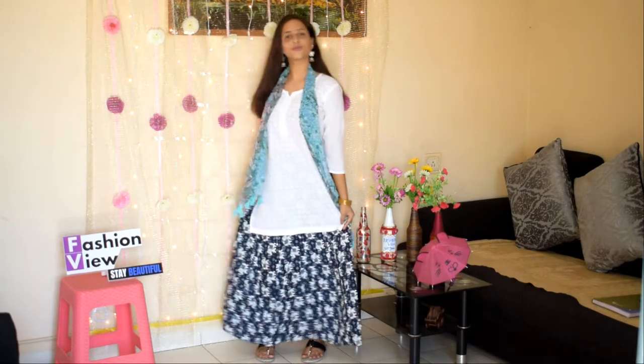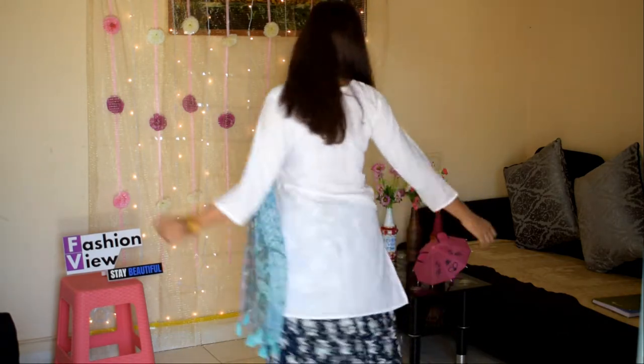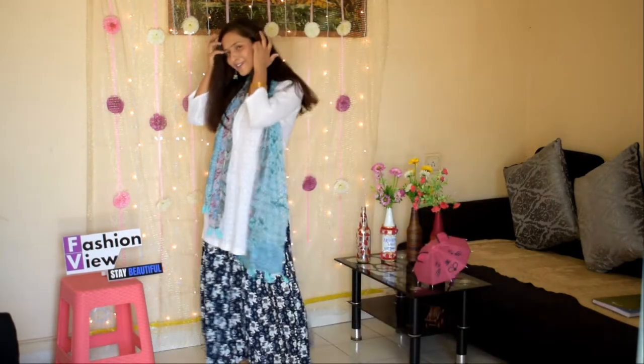So guys, let me show you how I have styled this skirt. In this look, on the skirt I have worn a white short shirt with bangles and bindi, and completed this look with normal jeans.